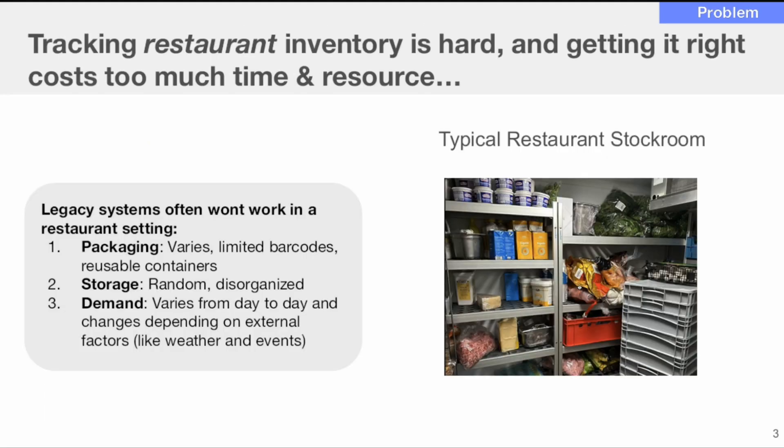On slide two, the problem: tracking restaurant inventory is hard and getting it right costs too much time and resource. That makes a lot of sense to me. It's explaining that legacy systems don't really work, storage is a mess, and a lot of things change.